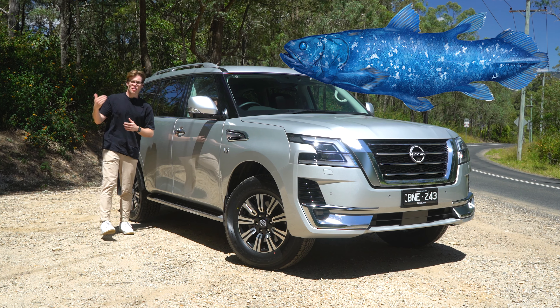There are two trims of the current Patrol range, and this one is the top-spec TIL — it gets all your features and you're looking at over a hundred thousand dollars. I am a big fan of the LED daytime running light design and the LED headlamps. They look quite good.